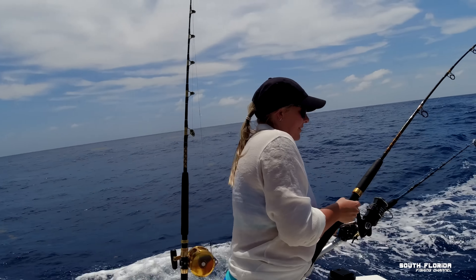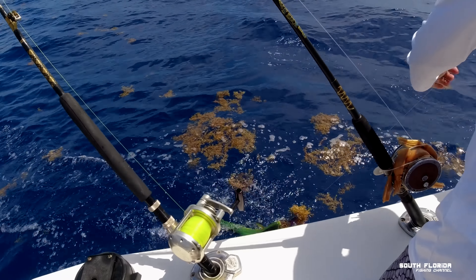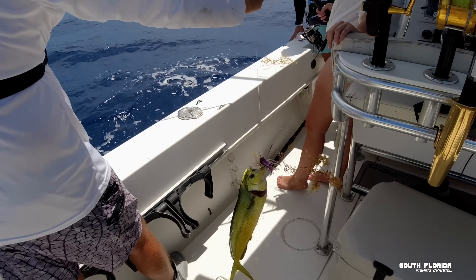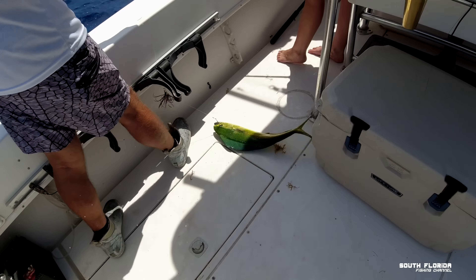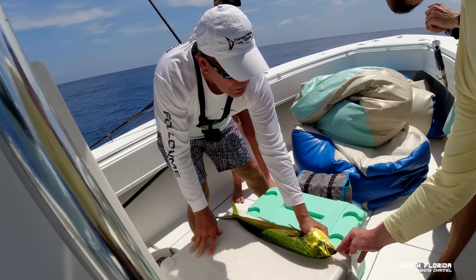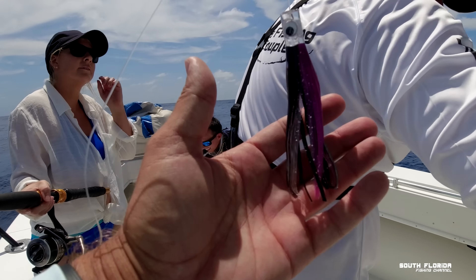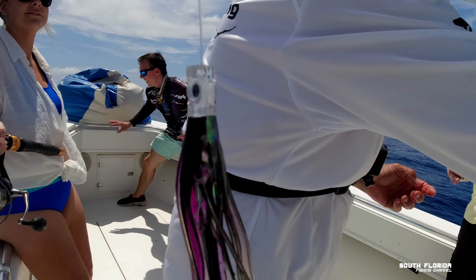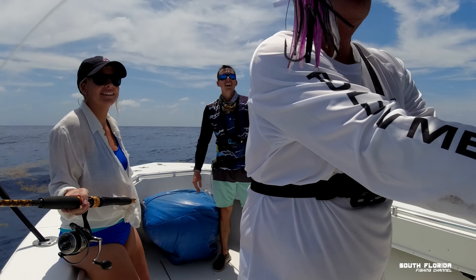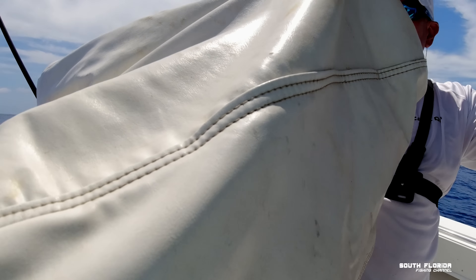Fish on — on the feather! He doesn't like that little purple feather. He's a long fish — he's a keeper. The black and purple never fails. Don't show everybody that, they might buy them all out. Look at that!